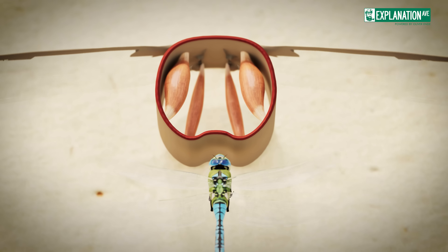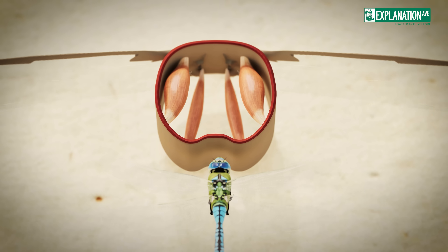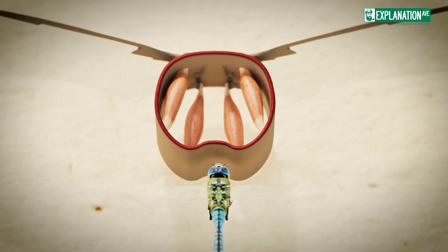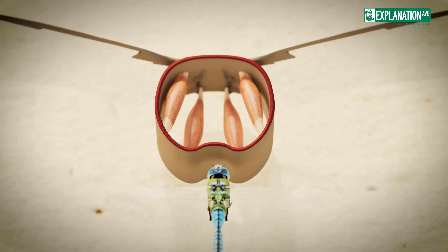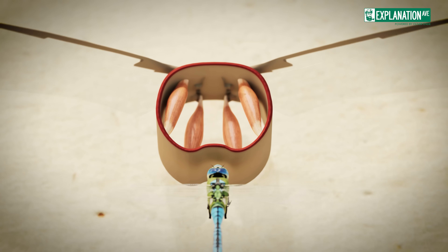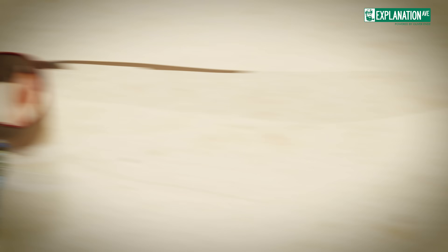controlling two pairs of wings that can move independently of each other. This unique feature, shared only by dragonflies and damselflies, allows for more precise control and individual movement of each wing, contributing to their exceptional aerial agility.